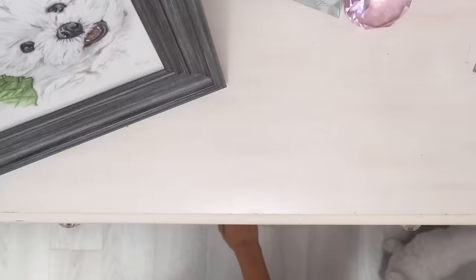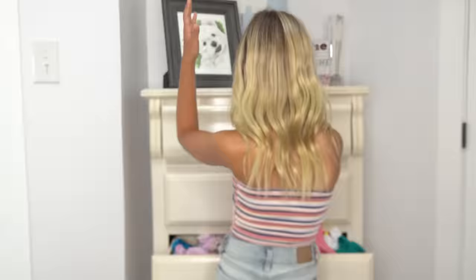Now I'm going to take a nice, relaxing, hot shower. But first I have to pick out my comfy outfit. My drawers are so unorganized, I can never find what I'm looking for.